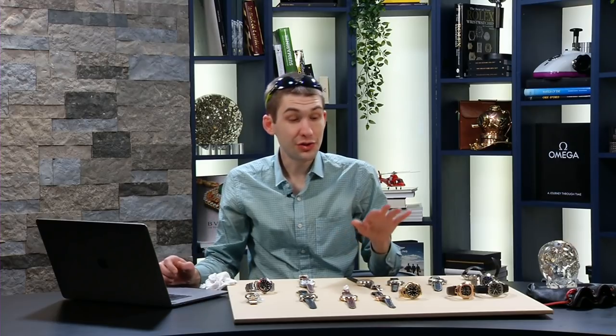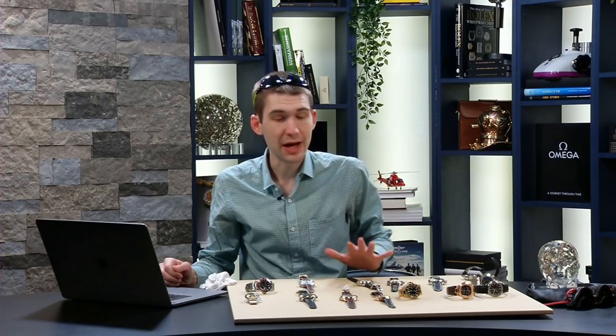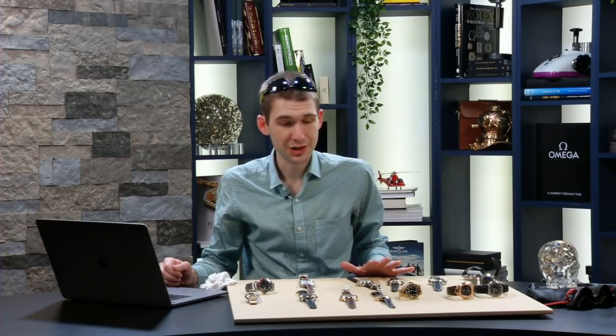I actually think that is one of my favorite full yellow gold watches of all time. I don't know what it is about that watch, but something attracts me to it — and I'm generally not a colored gold guy. That one has a lot of charm. Maybe it's the green.